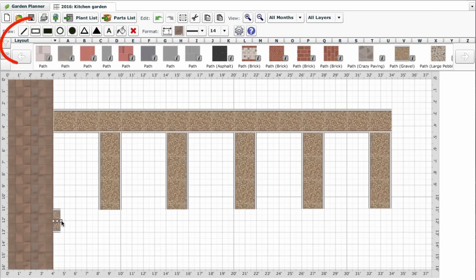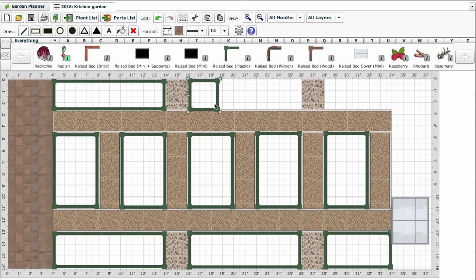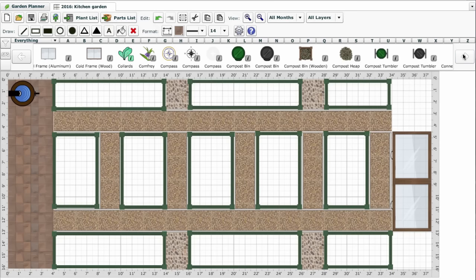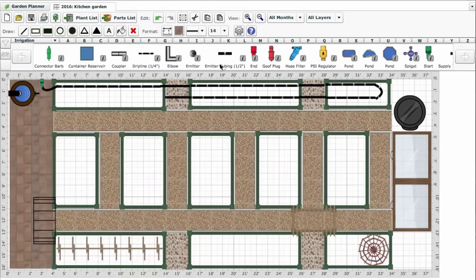The Garden Planner can help you to lay out your garden like a professional. Lay out the position of paths, beds and containers. Include vital garden objects such as compost bins and water barrels. And mark the location of growing aids, for example irrigation lines and plant supports.